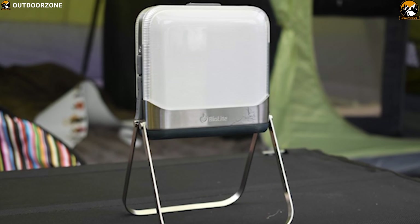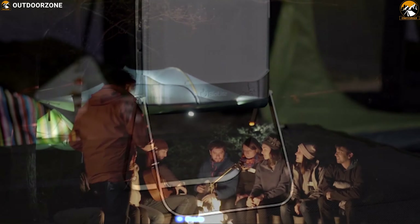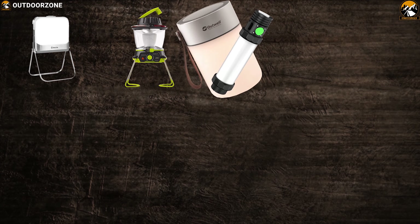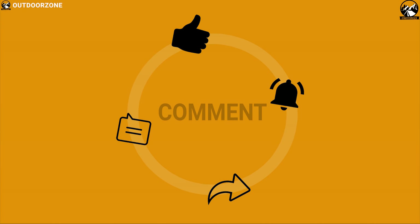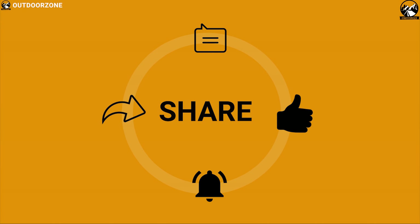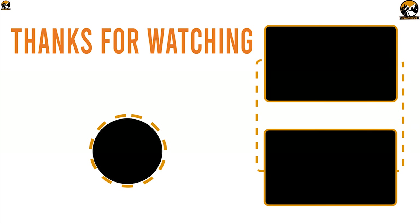The BioLite BaseLantern XL is the exact lighting system you have been waiting for — improve the way you light up the night while in the woods. That was all about the top 7 camping lanterns for outdoors. Like, comment, and share with your friends if you found this video helpful, and subscribe to our channel if you want to see more videos like this on your feed.